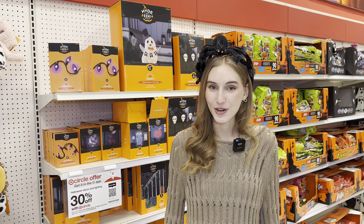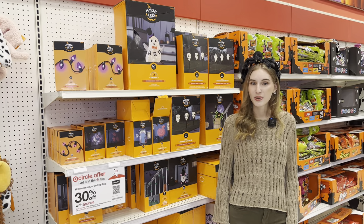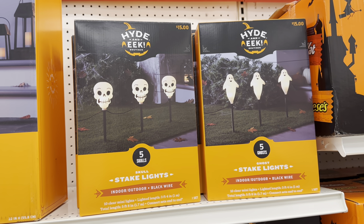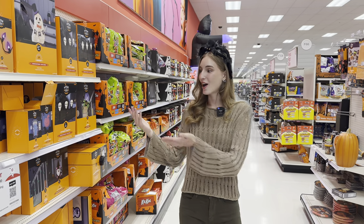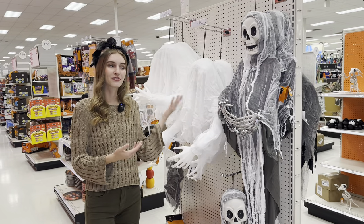Some Halloween decorations that you can buy and use outside your home are lights. These lights are actually 30% off because the month of October is about to end, so you can get deals. These are stake lights with skeleton heads, and these are stake lights with ghosts. This is a huge LED spider. Now if you don't want to buy Halloween lights, you can also buy a skeleton that you may hang from your front porch.